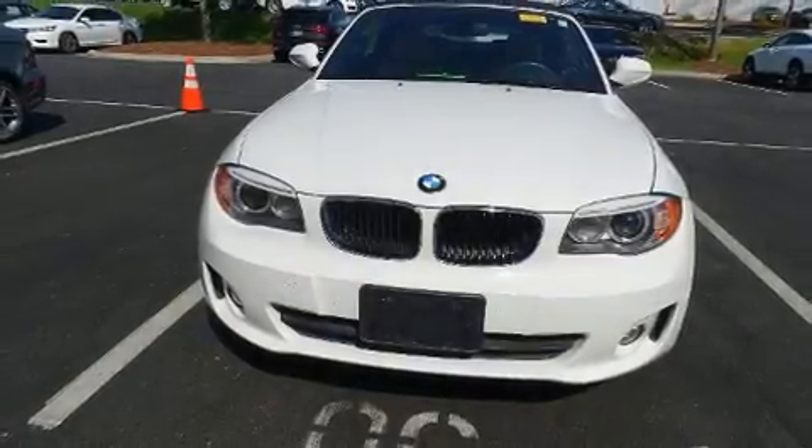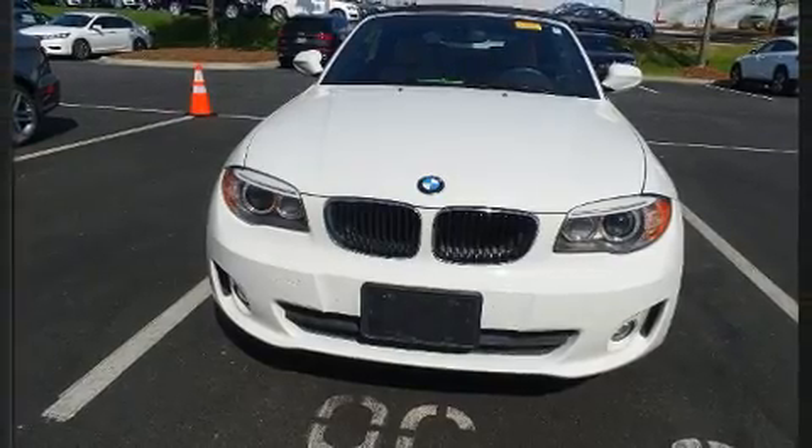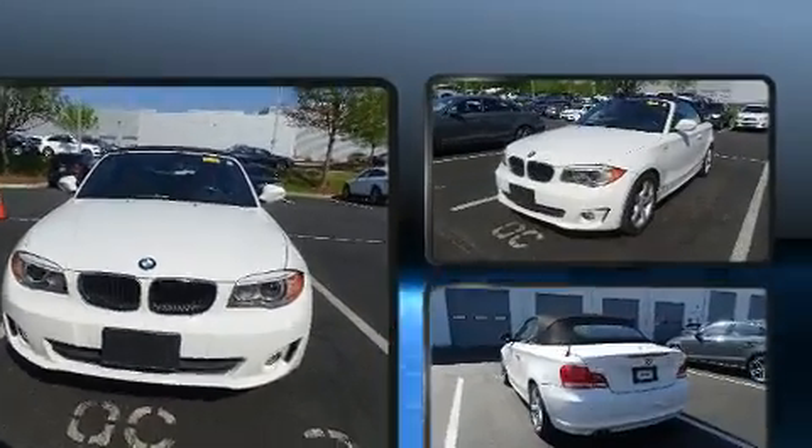Introducing the 2012 BMW 128. This two-door, four-passenger convertible is still under 75,000 miles.